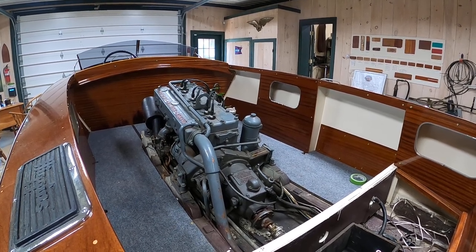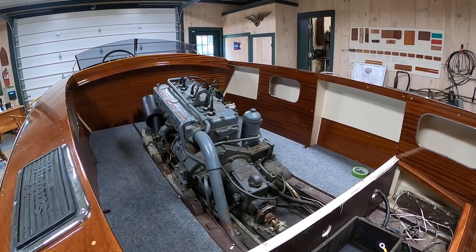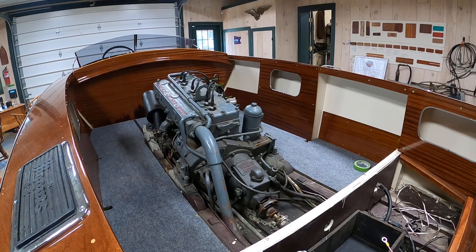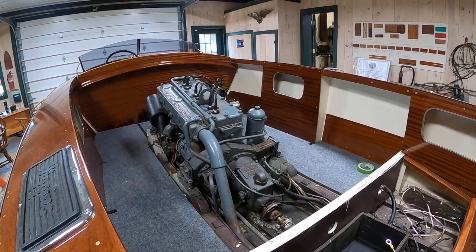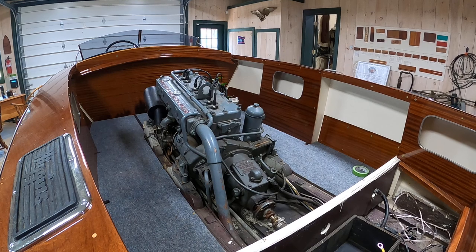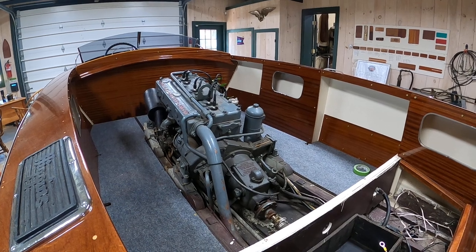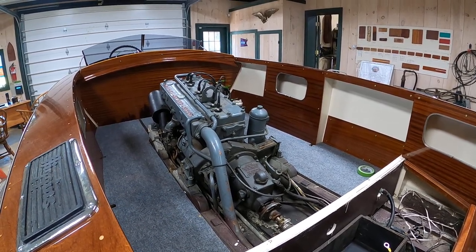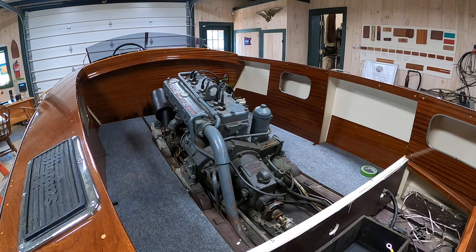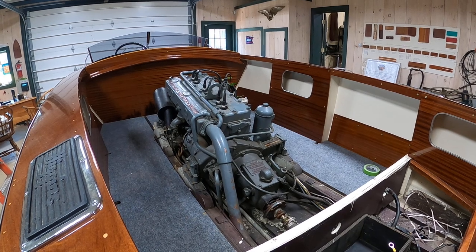Tough, reliable. However, there's a reason why they have impellers and water pumps, and that reason is to keep the engine from self-destructing. Evidently, this engine, prior to this owner's purchase of it and the boat, was run with a failed impeller. Right now it's seized right up tight, and it's seized partly because it was allowed to get so hot that it blew a hole through two of the cylinder walls.